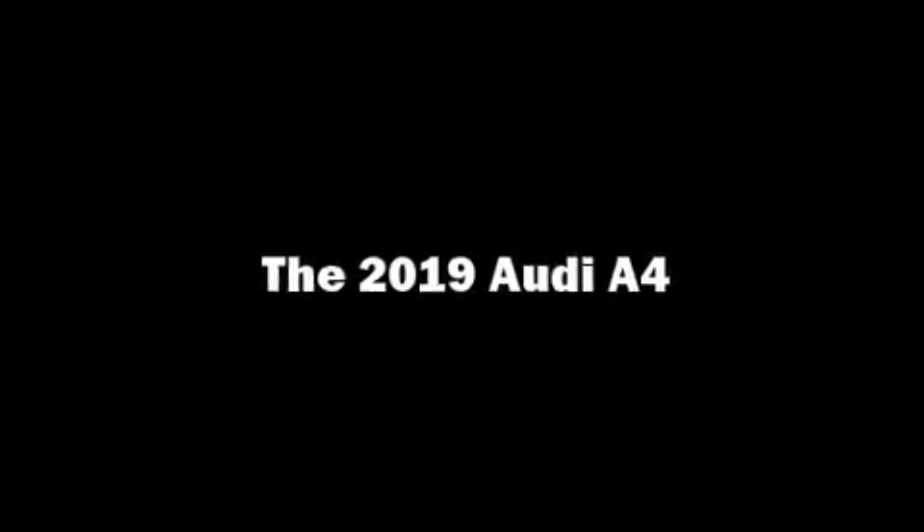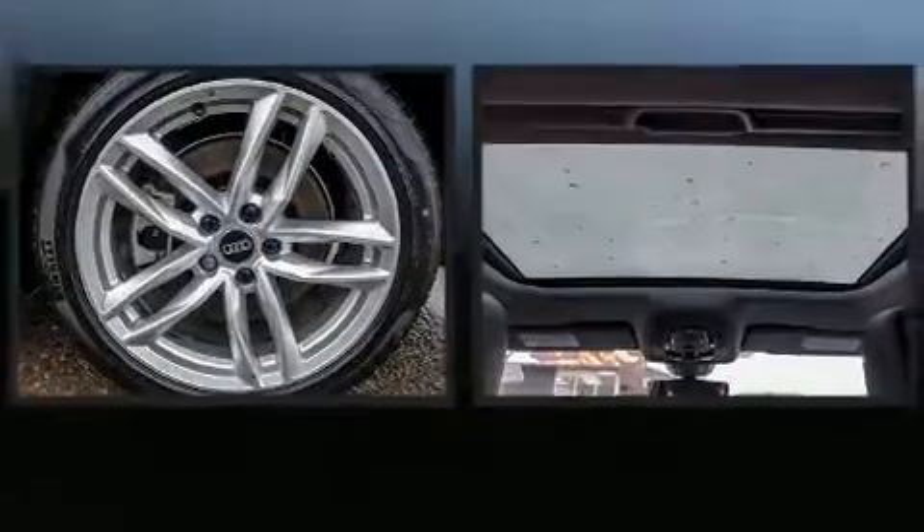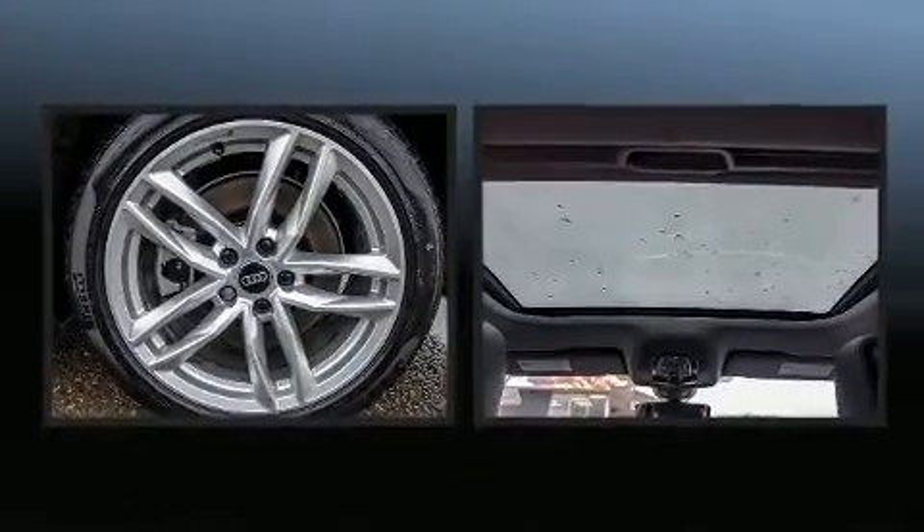Here's a great deal on a 2019 Audi A4. This four-door, five-passenger sedan has not yet reached the 20,000-kilometer mark.